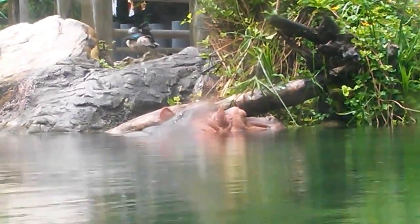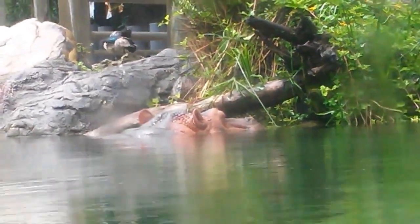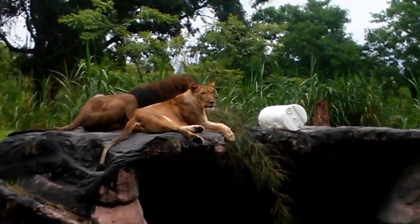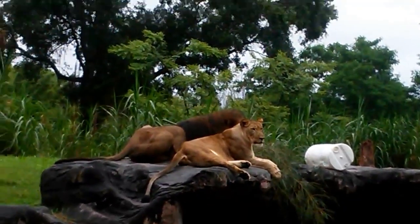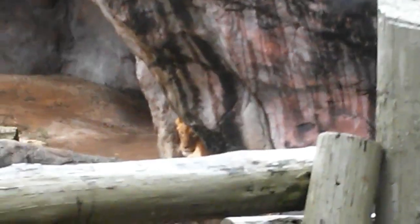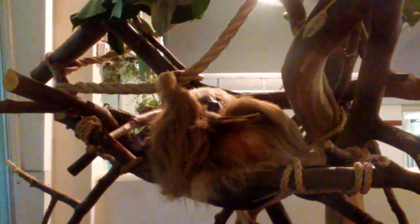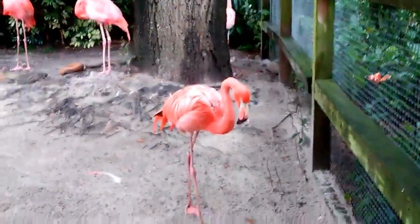Hey look, it's a hippo — and if you go down it's the body of the hippo. Oh look, it's two lions and there's also one hidden in the corner. Oh look, it's a slithery slithery sloth. Hey look, it's a flamingo!